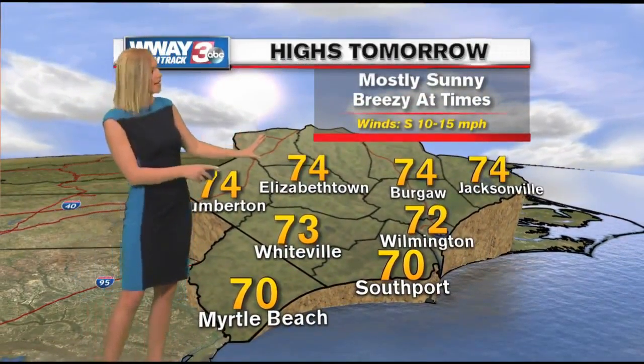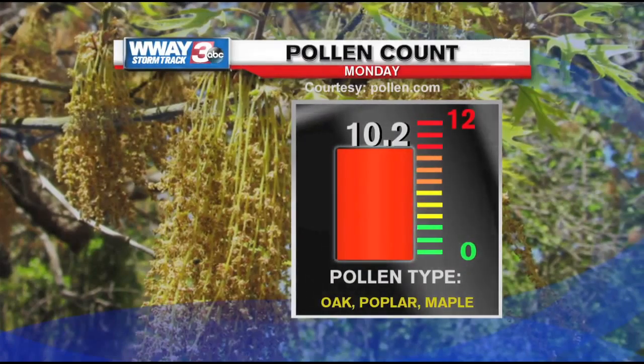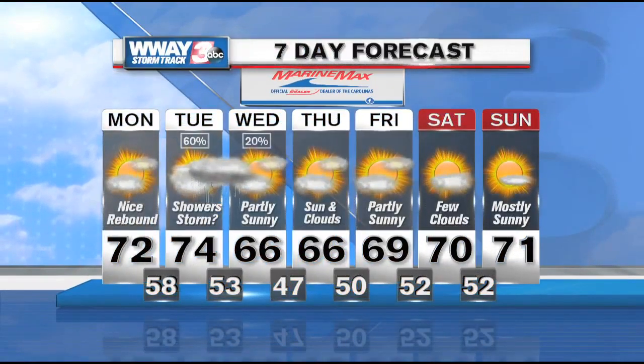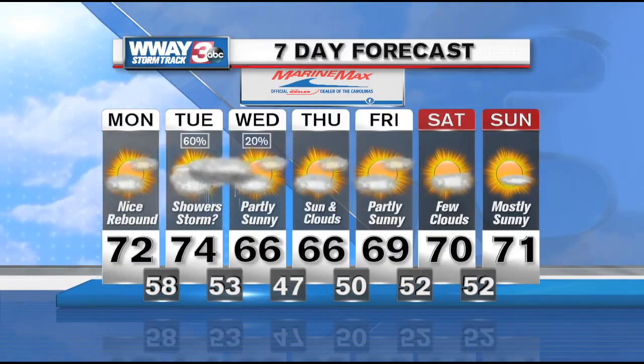Temperatures will be in the 70s. A dry day means high pollen counts — 10.2 tomorrow. That rain will hopefully knock those pollen counts down at least a little bit. Rain chances may filter into the early portion of Wednesday, but temperatures will overall be trending cooler. Enjoy the next couple of days in the 70s. Those with allergies, watch out — Tuesday will be your better day for seeing that rain and kind of washing that pollen away.